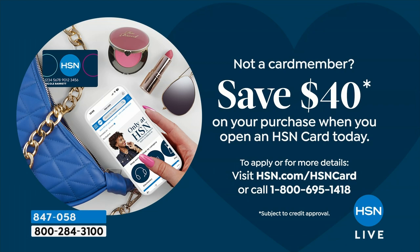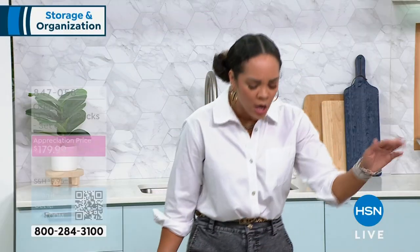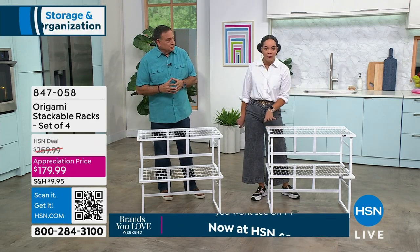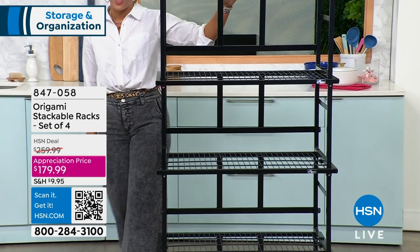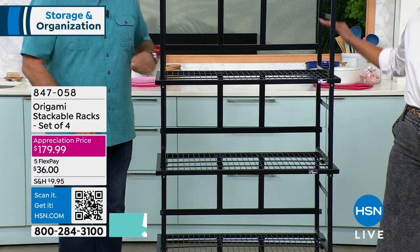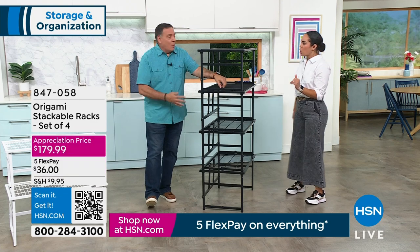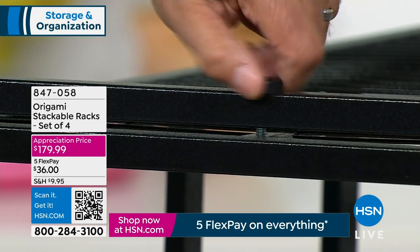This is already $80 off. To get an additional $40 off, you can sign up for the HSN credit card — no annual fee — and apply it to any item. That brings it to $139. Quantity update: less than 600 in black and less than 700 in white — that's it. With five Flex Pay, you get this home for $36 on any debit or credit card. Item number 847-058. Looking at the white ones, you can also use them side-by-side to make a longer storage unit — like the world's best shoe rack or mud room shelf.